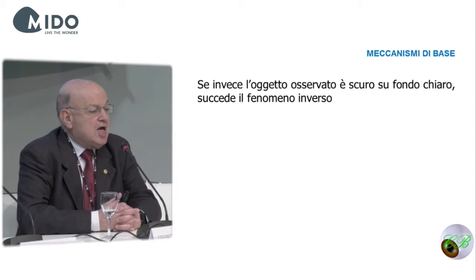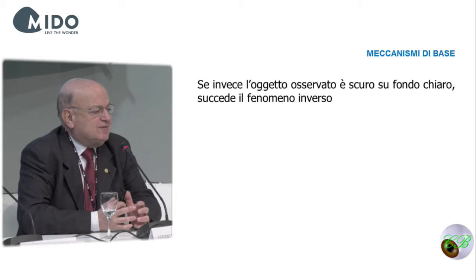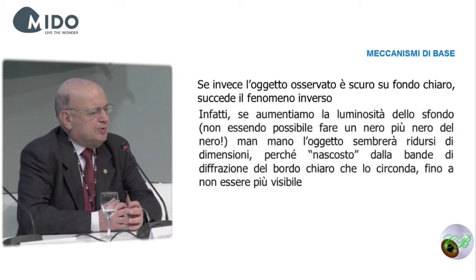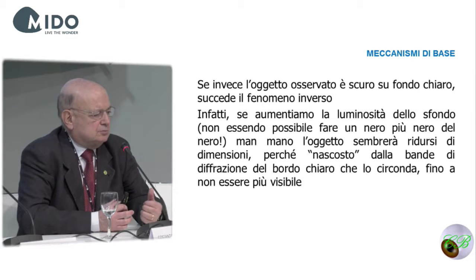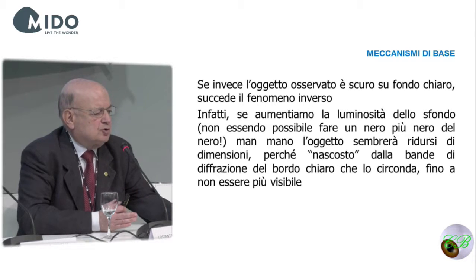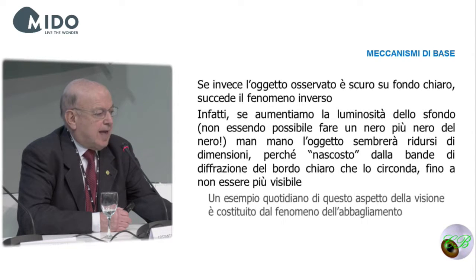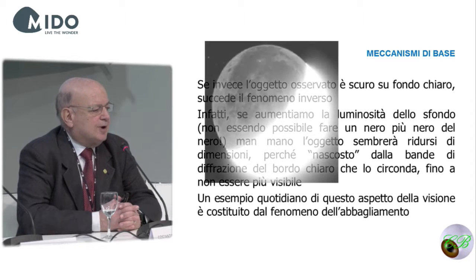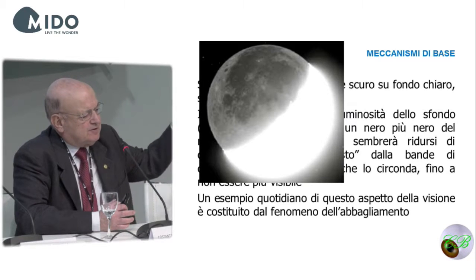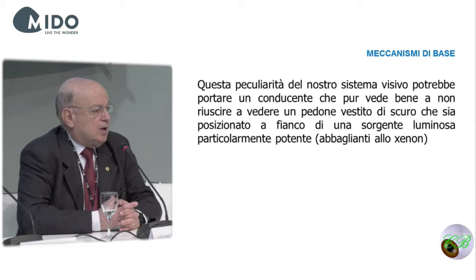You can also see stars that are not bright enough to be perceived by our eyes through an amplifier. If the object is dark against a light background, the opposite occurs. If we increase the brightness of the background, the object seems to get smaller and smaller, because at a certain point it will be hidden by the diffraction bands and will no longer be perceived. This is a problem when you drive — it's the problem of glaring.